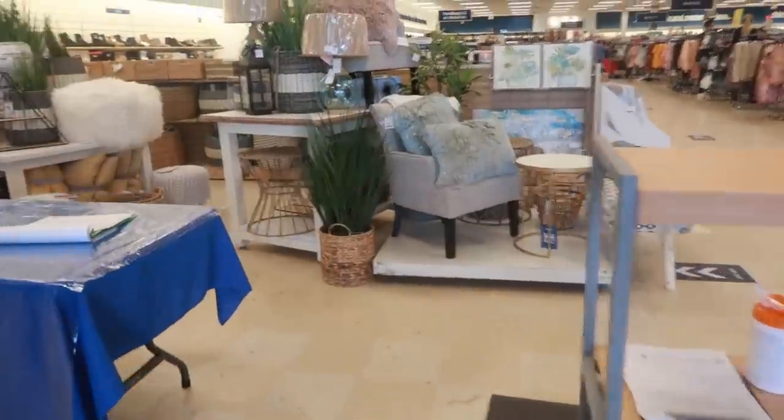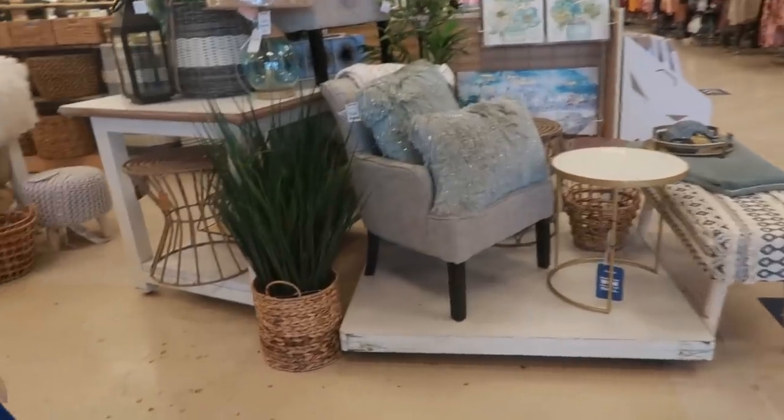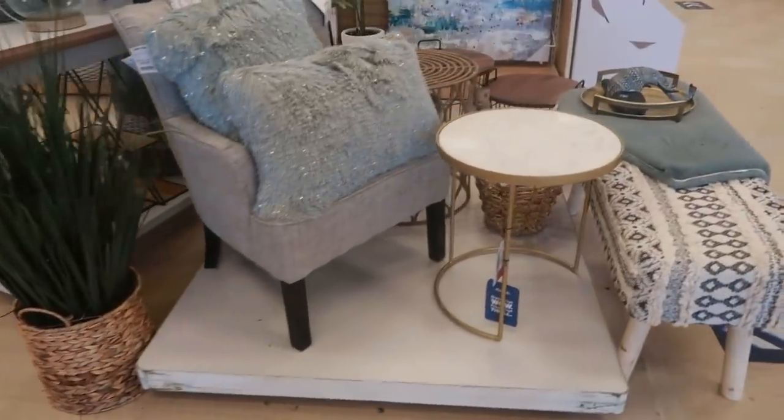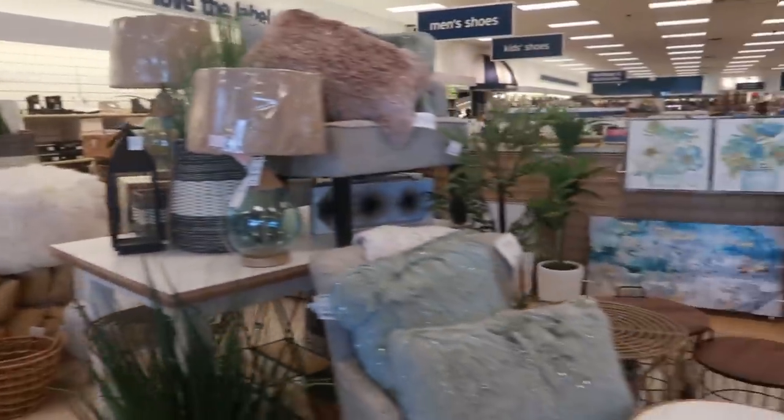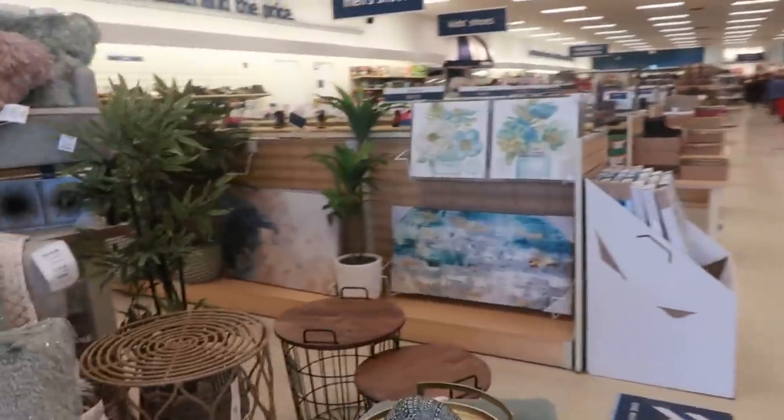Hey my pretties. Welcome back. I am walking inside of Marshall's. I am loving how they have this set up right here in the front. Really, really nice. So yeah, we're just walking in, we're going to go through everything, see what we can find.